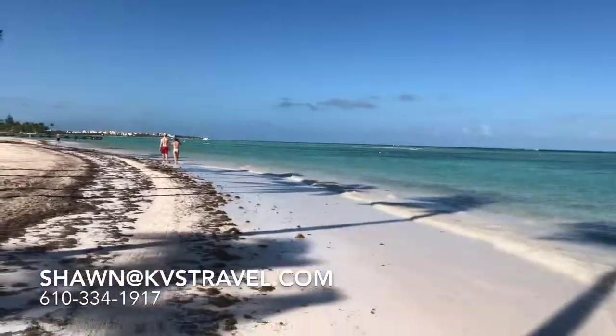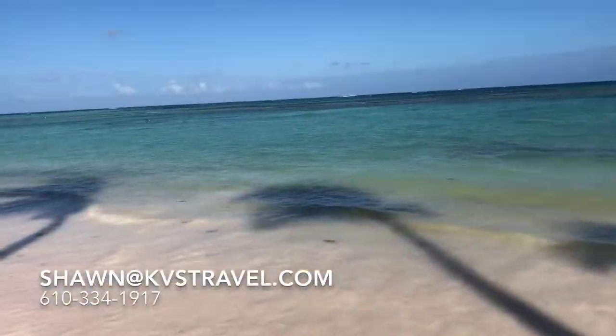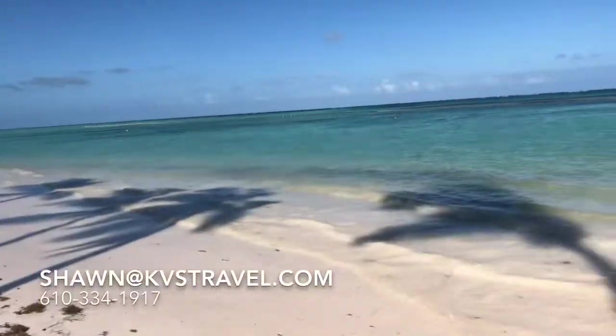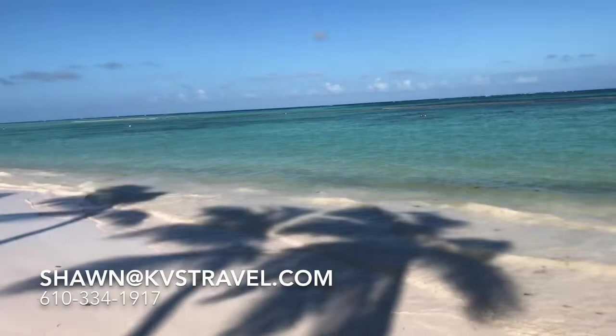We were there last year — we know about it but didn't stay. This is the seaweed you're seeing. The water is clear — it's not in the water. I see it looking pretty good. That's my review — it doesn't bother me at all.